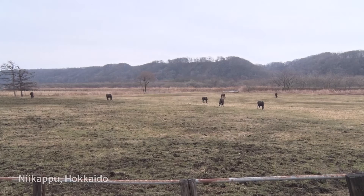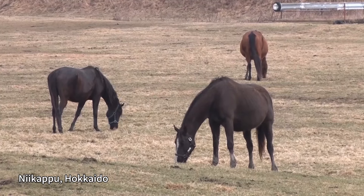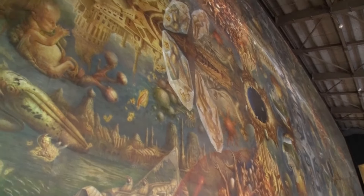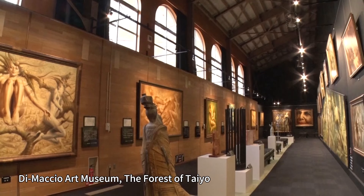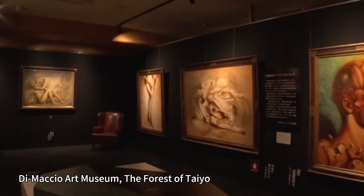A racehorse ranch spreads out across pastures in Nii Kappe town in the Hidaka region. This was once an elementary school before it closed. Displayed here is what's said to be the biggest oil painting in the world — it's actually a museum housing a collection of works by Gérard Di Macchio, a French genius of fantasy art.